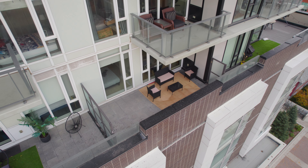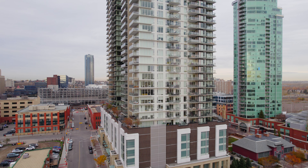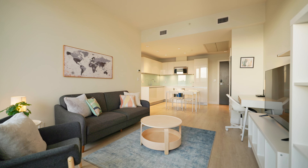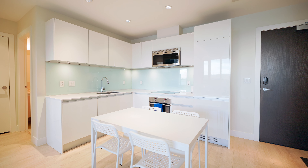Welcome to the South Guardian, not just a prime place to reside, but a fantastic short-term rental opportunity here in Calgary. The South Guardian is a haven of urban luxury that also welcomes short-term rentals, offering a flexible investment strategy.